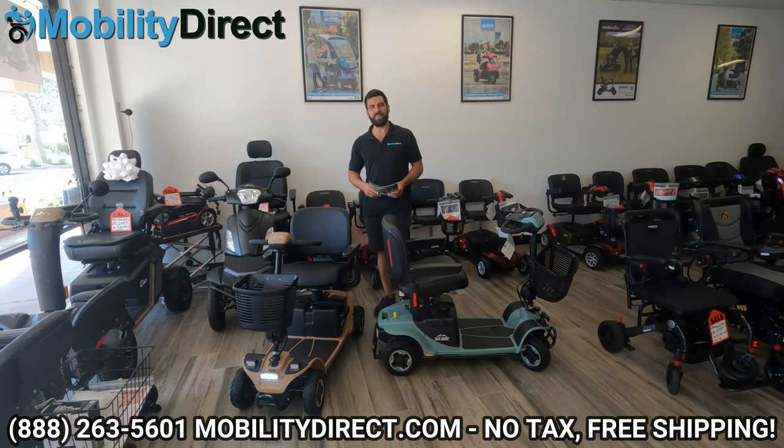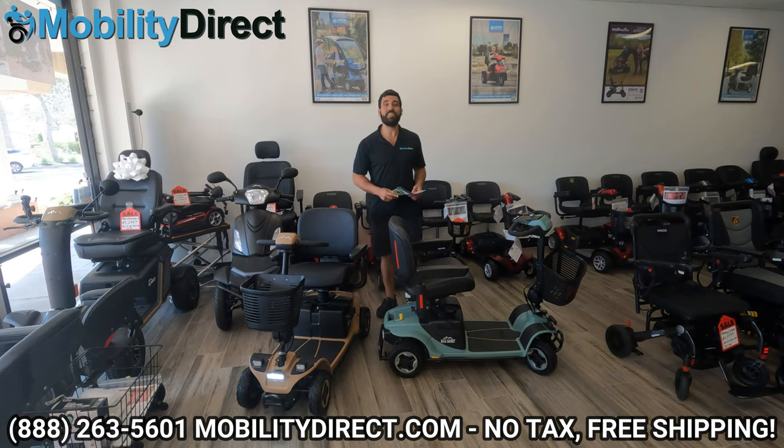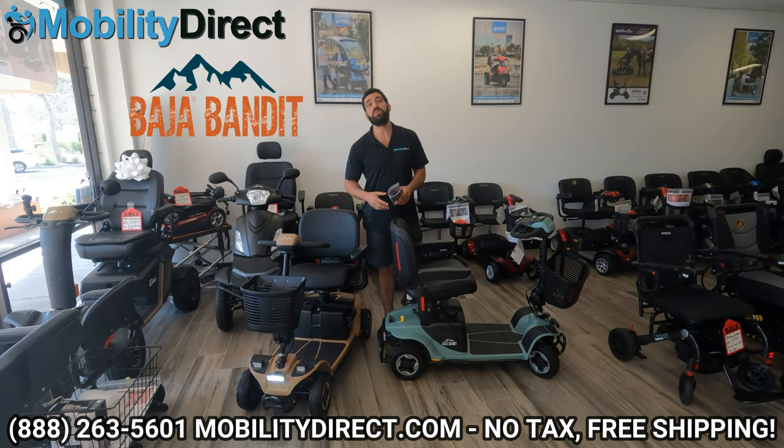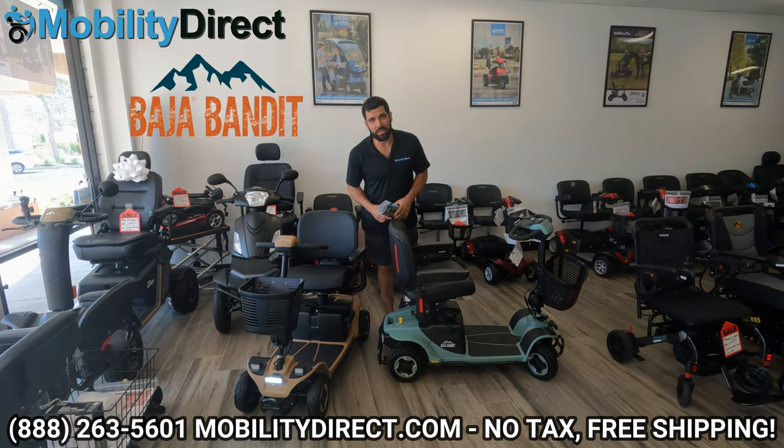Hi everybody, I'm Sergio with Mobility Direct and welcome to our YouTube channel. Thanks so much for stopping by. In today's video, we've got something really special for you. We're going to give you an in-depth review of the Baja Bandit by Pride Mobility.